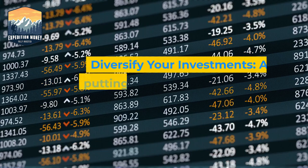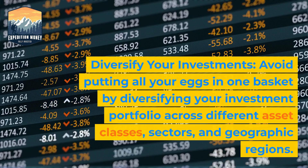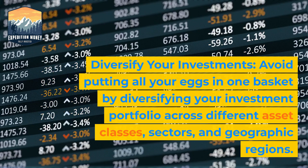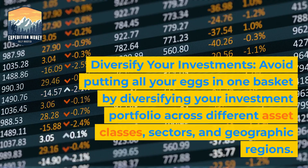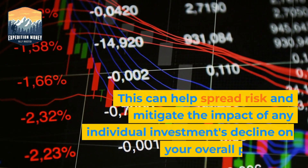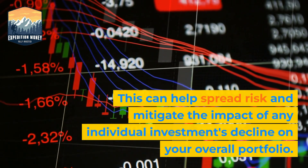5. Diversify your investments. Avoid putting all your eggs in one basket by diversifying your investment portfolio across different asset classes, sectors, and geographic regions. This can help spread risk and mitigate the impact of any individual investment's decline on your overall portfolio.